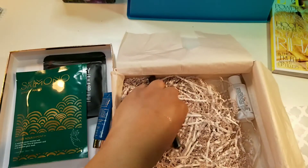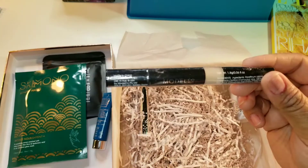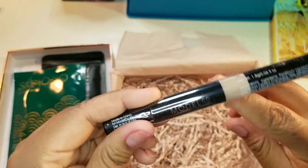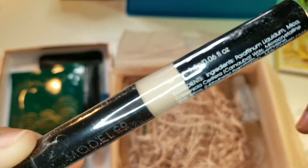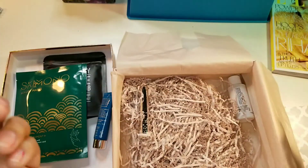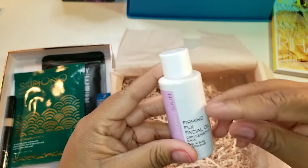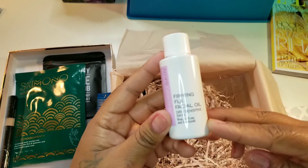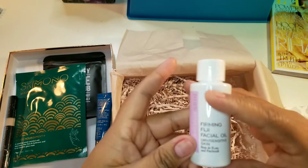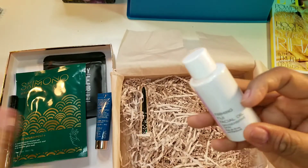Next, this is Model Co — this is a concealer. That is not my color, this is going to giveaway, that's not gonna be for me. This is Firming Fiji facial oil. I've been using a lot of these oils — I have this clinic oil that's actually working on me, so I am definitely keeping this and I'm definitely gonna try it.